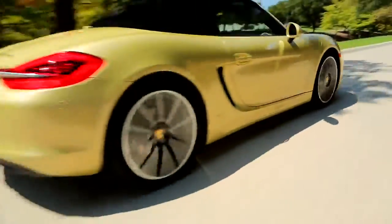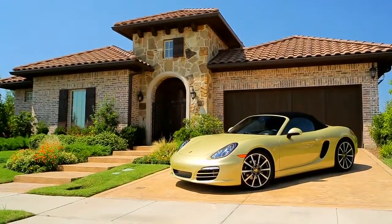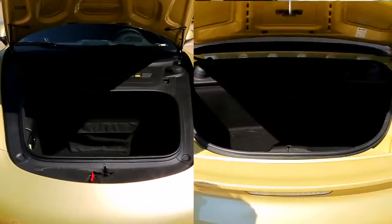The Boxster also uses a lot of aluminum, which it's not had before, and that aids in both fuel economy and power. The Boxster is a mid-engine car, so you end up with storage space in both the front and the rear of the car.